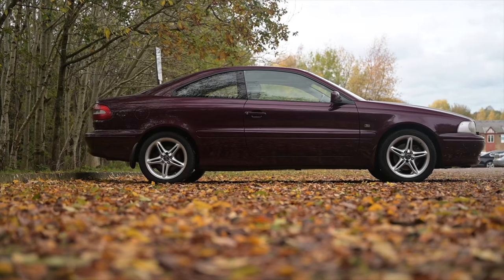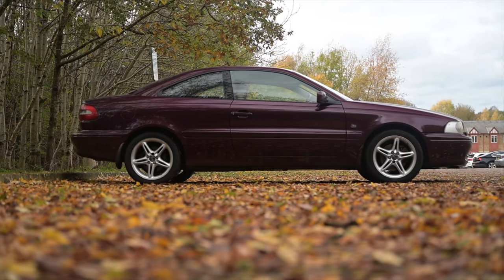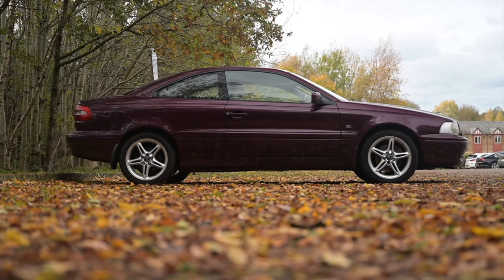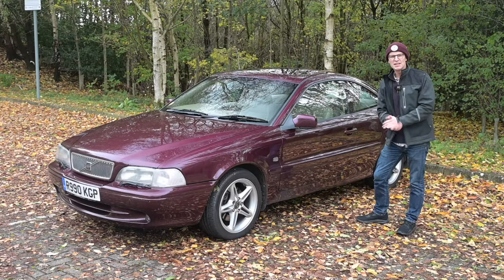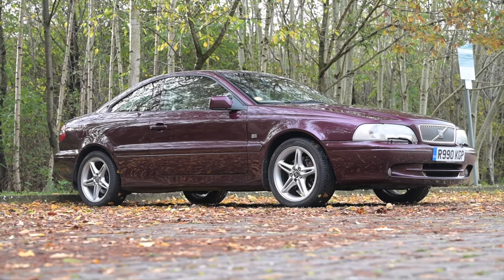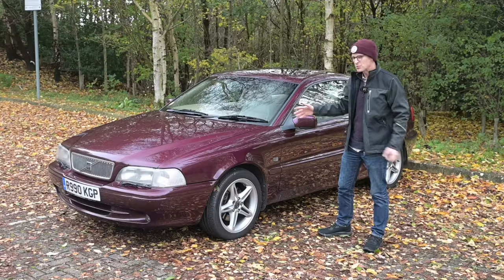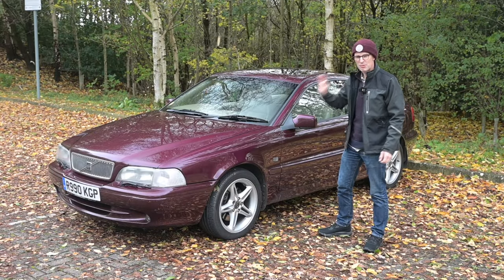We've had quite a few Volvos on the channel and quite a few coupes, but I don't think we've ever put the two together. What a way to do it — with one of the rarest cars on UK roads, a Volvo C70 T5. Like my 200 VI and Rover 420 Tourer, there are only about 20 of these left on the road, which is properly rare.